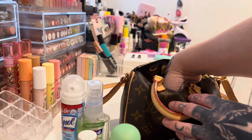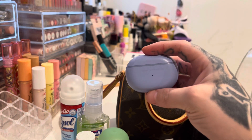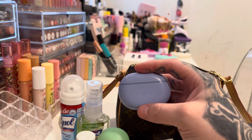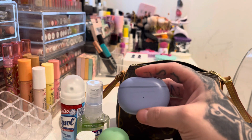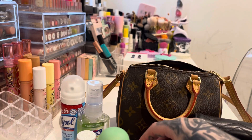I want to talk about these headphones really quickly because they last so long — the battery lasts so long. I haven't charged them in over a month and they still have battery. So these are really good. They're by Soundpeats and I really like them.